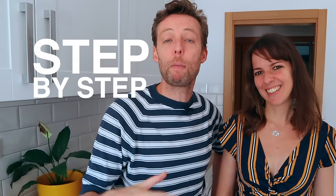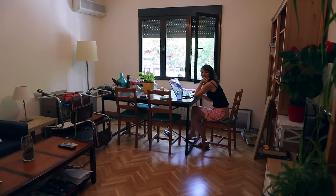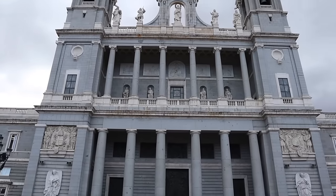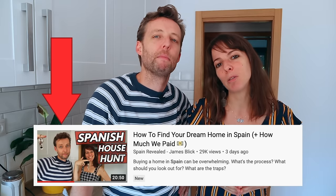Hey Spain lovers, I know a lot of you are very curious about what it takes to buy a house in Spain, but you're a little bamboozled by all the bureaucracy and the terms, and the thought of going through all the paperwork is kind of overwhelming. Especially if you don't live here in Spain, we totally understand. So today we're going to take you step by step through the process of buying a house. We're going to demystify all the terms, all the paperwork, all the bureaucracy, because we've just been through the process. We just bought our first home in Spain.